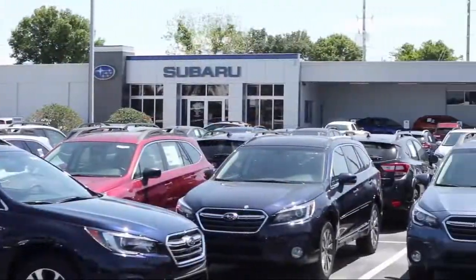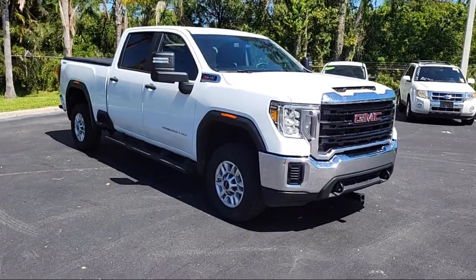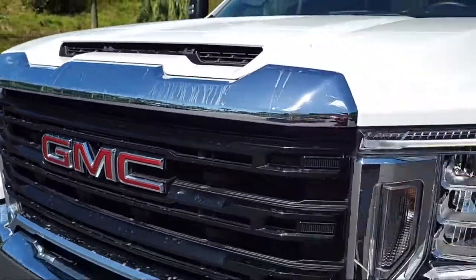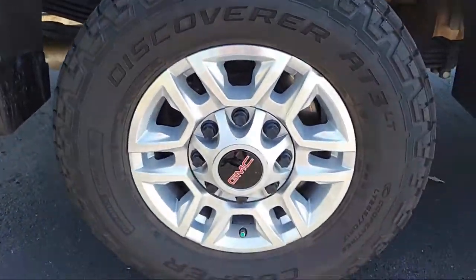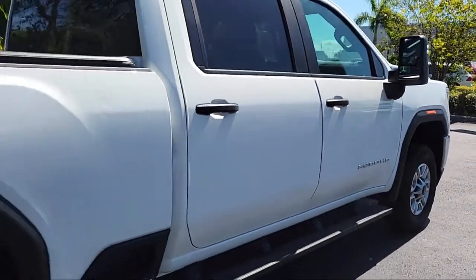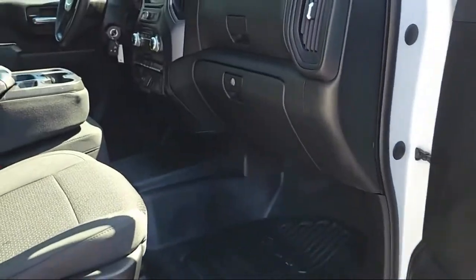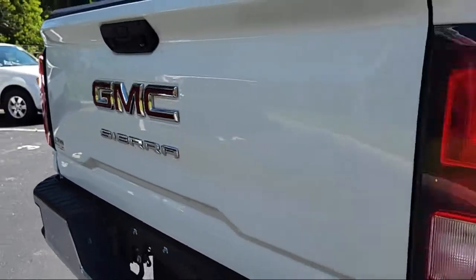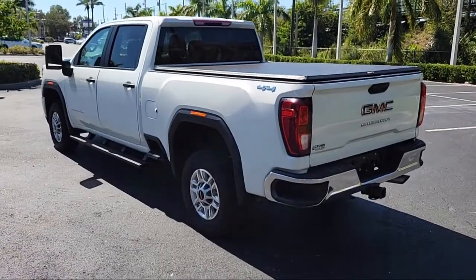Welcome to Burt Smith Automotive. Here's a look at another one of our great vehicles from our inventory. It comes equipped with a work truck preferred equipment package, smart device integration, four-wheel drive, chrome bumpers, easy lift power lock and release tailgate, auxiliary audio input, suspension package, four-way manual driver seat adjuster, MP3 player, and 17-inch steel wheels — and has less than 40,000 miles on the odometer.